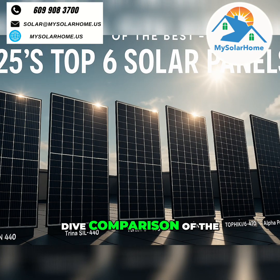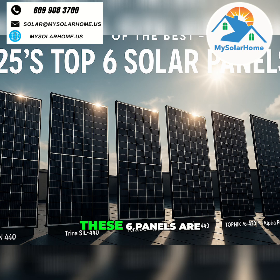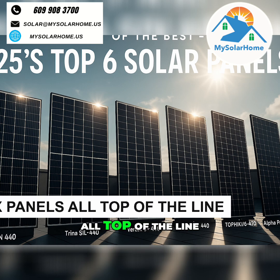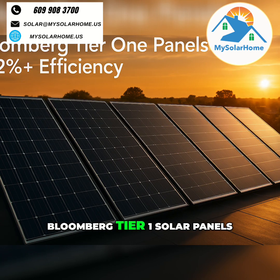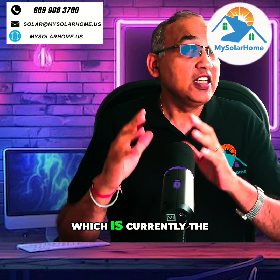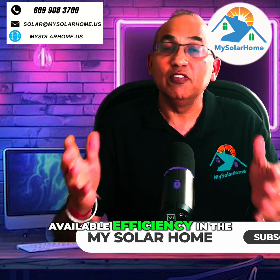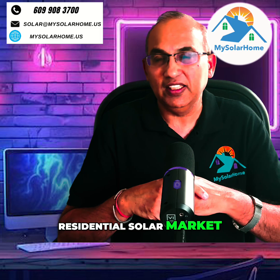Today we're doing a deep dive comparison of the six top performing solar panels on the market. These six panels are all top of the line — Bloomberg Tier 1 solar panels, super premium panels. Each one delivers efficiency ratings over 22%, which is currently the highest level of commercially available efficiency in the residential solar market.